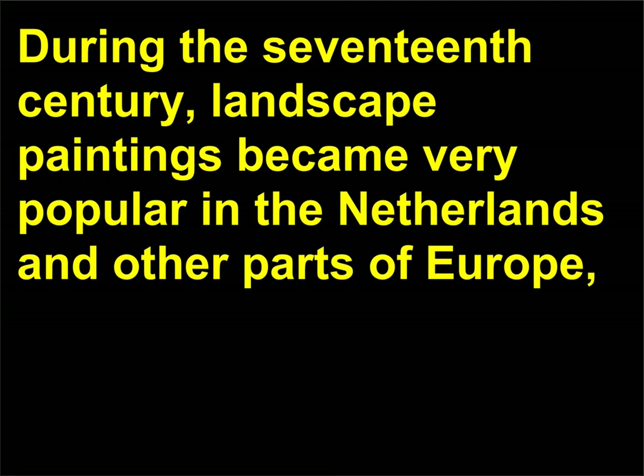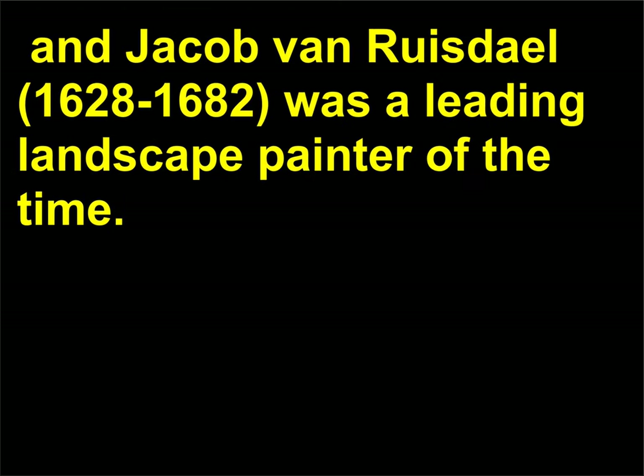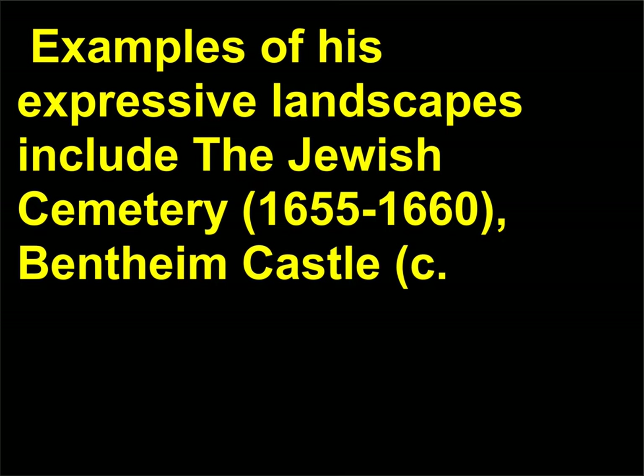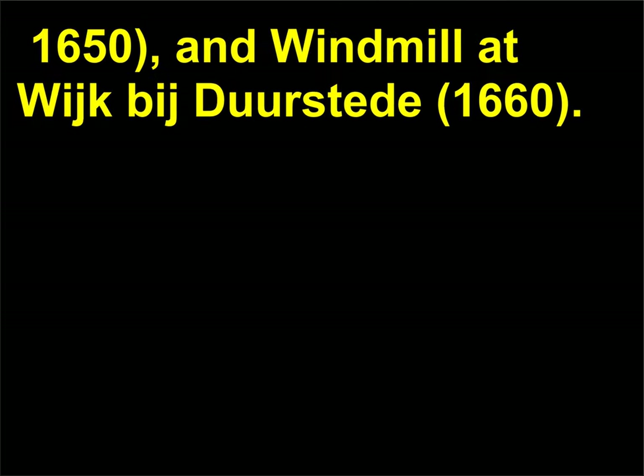Who was Jacob van Ruisdael? During the 17th century, landscape paintings became very popular in the Netherlands and other parts of Europe. Jacob van Ruisdael, 1628–1682, was a leading landscape painter of the time. His landscapes are often dark and moody, and he preferred woodland scenes and coastal views populated with shadowy architectural structures. Examples of his expressive landscapes include The Jewish Cemetery, 1655–1660; Bentheim Castle, c. 1650; and Windmill at Wijk bij Duurstede, 1660.